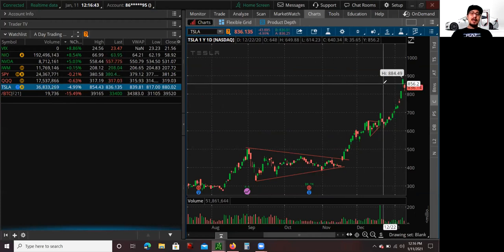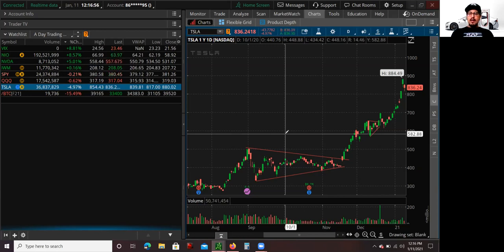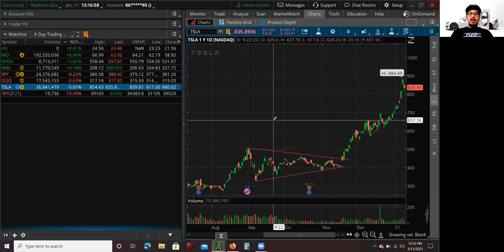It's pretty insane. Back in November Tesla was a $500 billion stock, and now we're talking about over an $800 billion stock. The EV sector — the electric vehicle sector — has been on a tear. We're talking about NIO, XPev, and now Baidu is getting in. I'm going to talk about another long-term play in my next video that I want you guys to learn about.